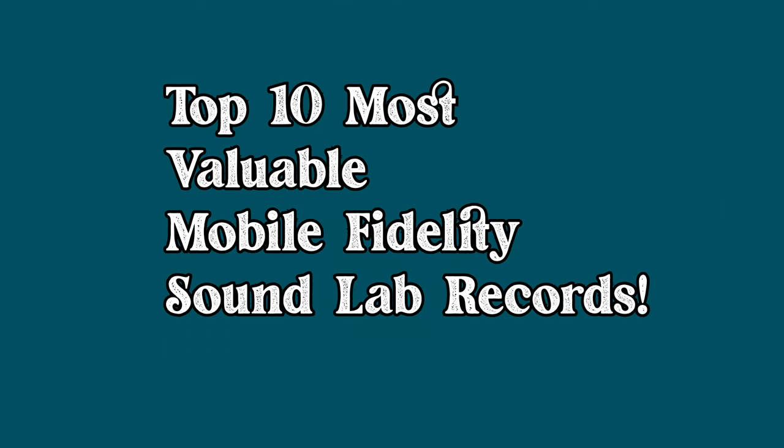Just a heads up — all the prices are in Canadian dollars. I am Canadian, so deal with it if you're not Canadian. With that being said, let's get into it. These are the top 10 most valuable Mobile Fidelity Sound Lab records.